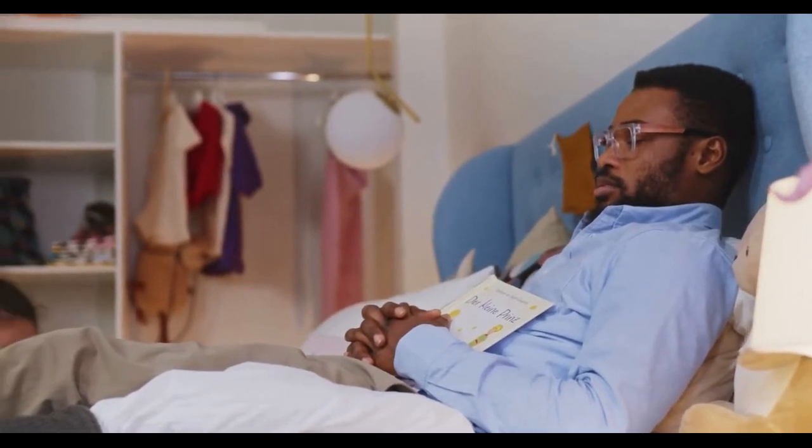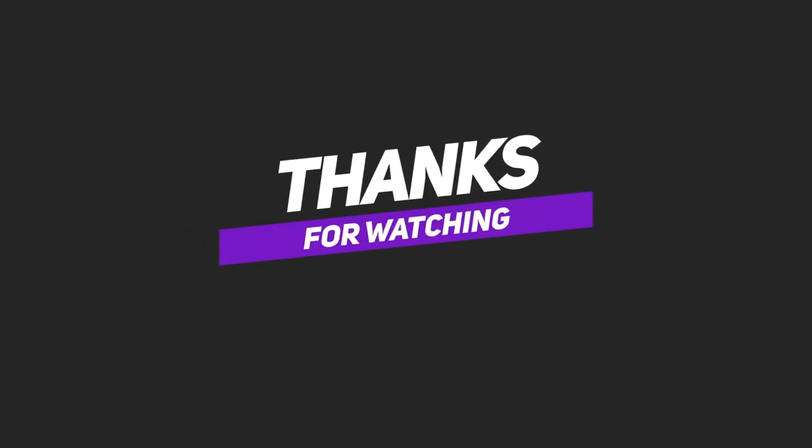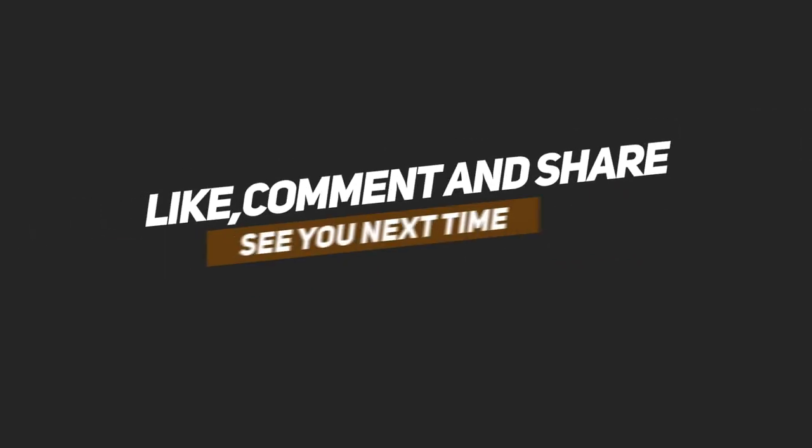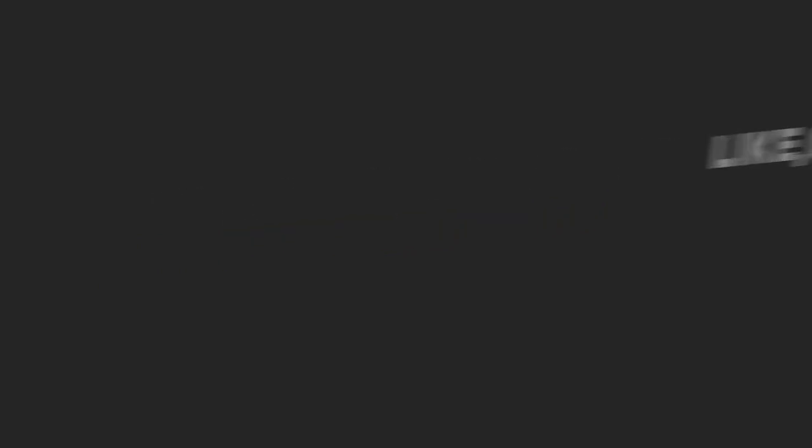We hope you found these 7 easy fixes for snoring helpful. Remember, snoring can be a sign of a more serious underlying condition, so if your snoring persists, it's always best to consult a healthcare professional. Don't forget to give this video a thumbs up if you found it helpful, and subscribe to our channel for more informative videos like this. Thanks for watching.